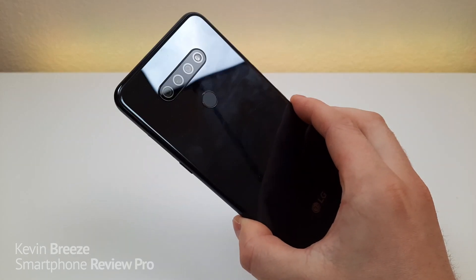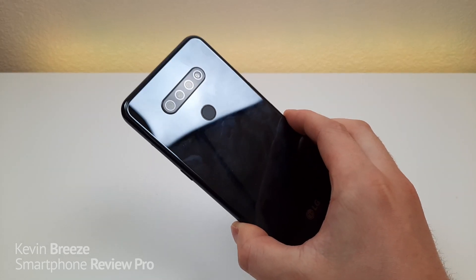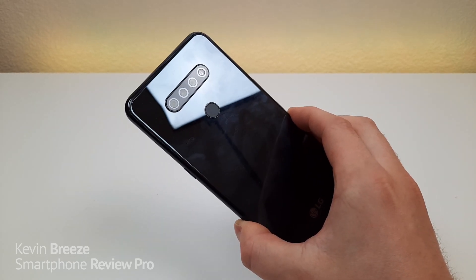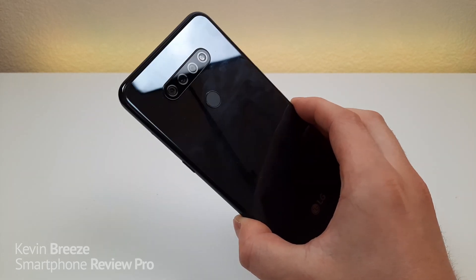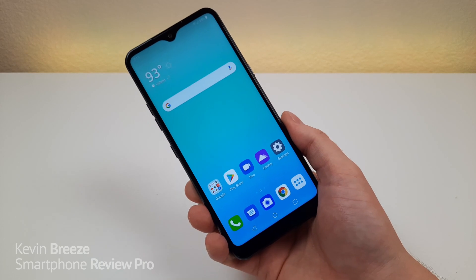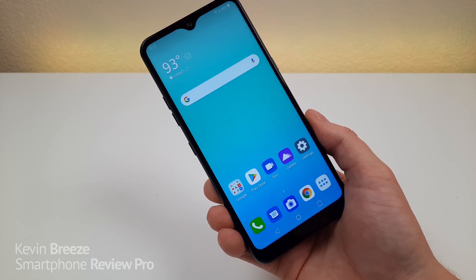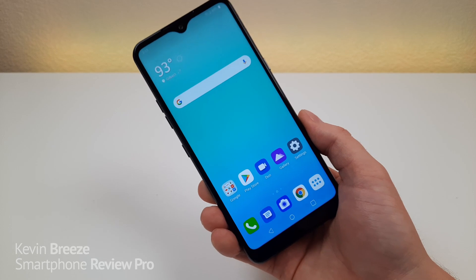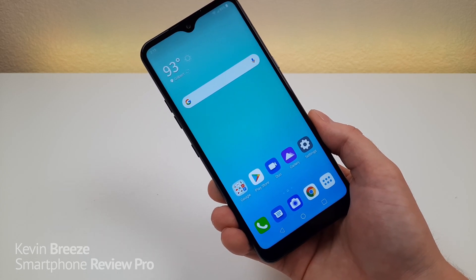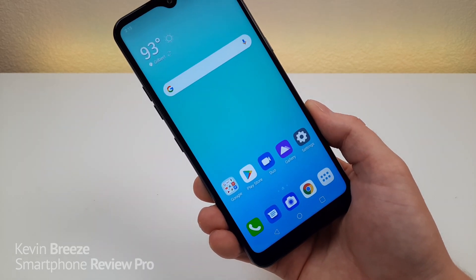On the back of the device, we're getting a triple camera setup. We're getting a 13-megapixel main camera, a 5-megapixel ultra-wide angle camera at 115 degrees, and a 2-megapixel depth-sensing camera. This is a major step in the right direction — getting an ultra-wide angle camera with a budget phone from LG. I believe this is one of the first times they've offered this with a budget device. The other K series phones like the K51s and K61 are all going to have ultra-wide cameras as well. I'm glad to see LG finally adding more features to their budget phones. We're also getting portrait mode with both the front and rear cameras, which is excellent.